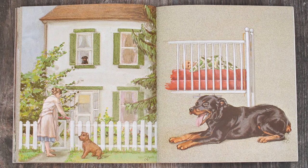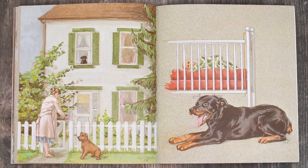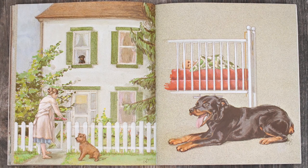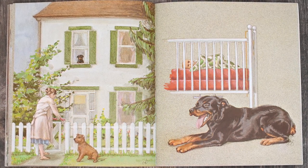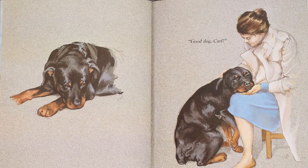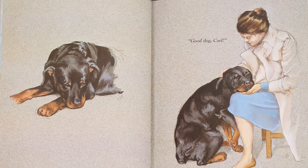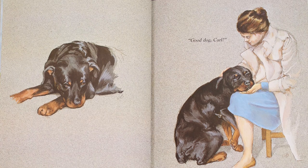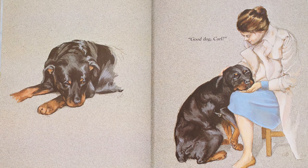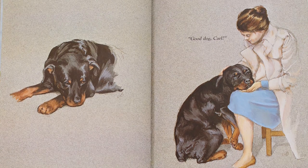I see Carl looking out the window, and I see mom. So mom is on her way inside. Look at Carl and the baby, right back where they were before mom left. Good dog, Carl. Do you think mom has any idea what Carl and the baby have been up to? I don't think she does. The end.